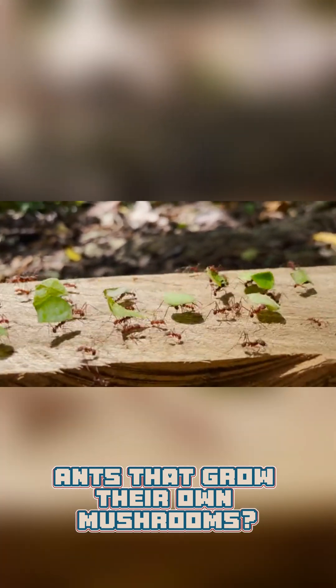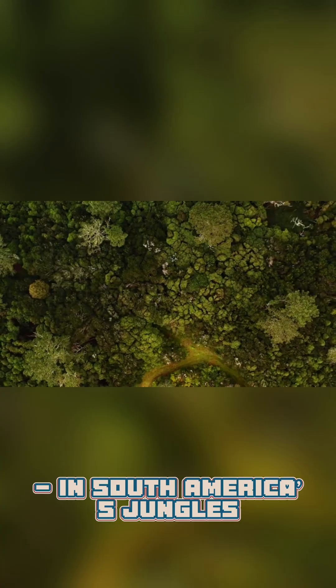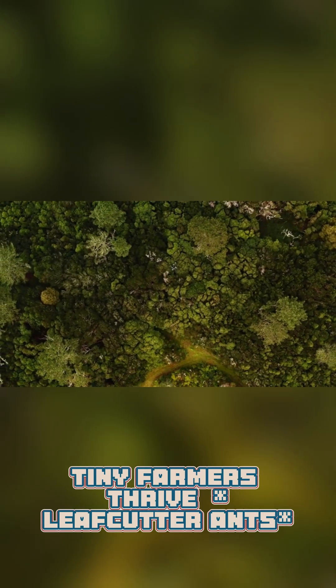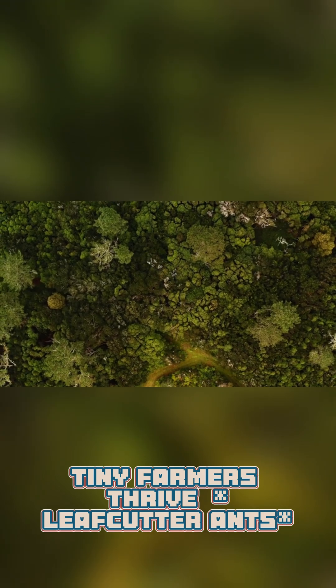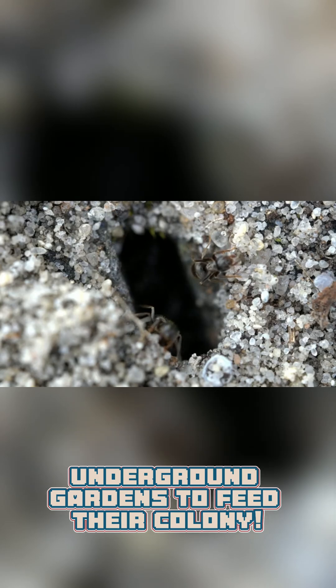Ants that grow their own mushrooms? It's real and tiny. Let's dig into it. In South America's jungles, tiny farmers thrive — leaf cutter ants. These ants grow fungi in underground gardens to feed their colony.